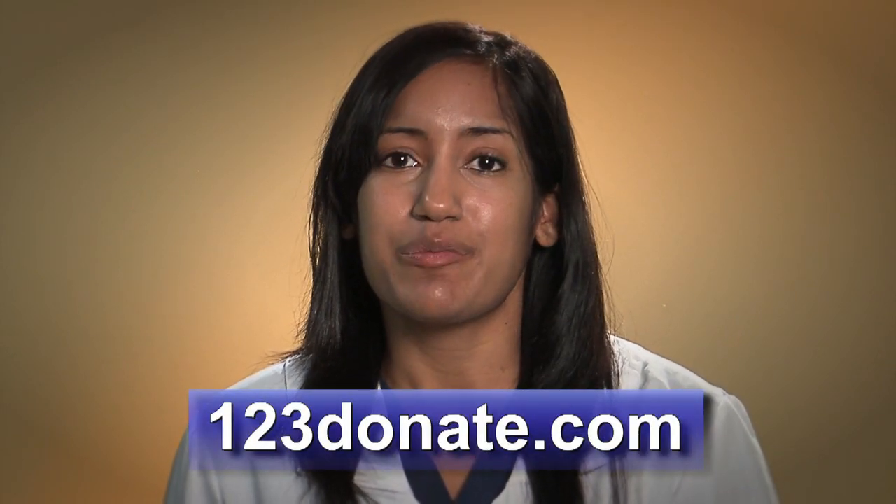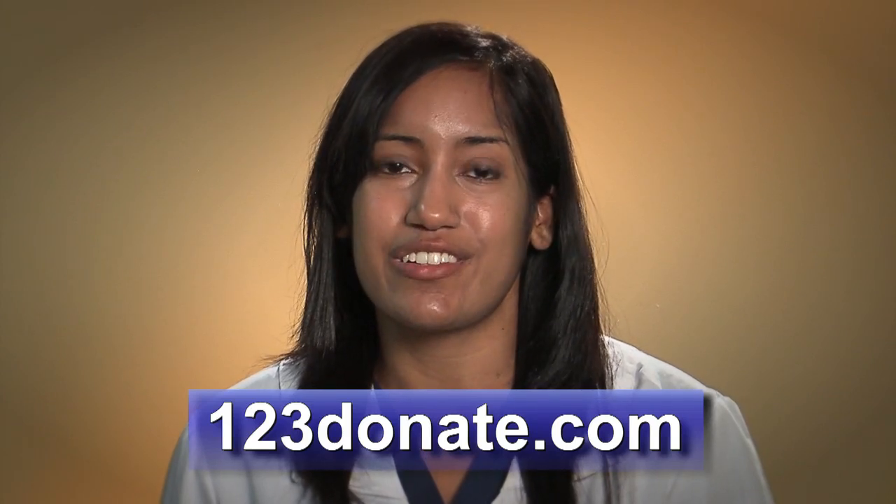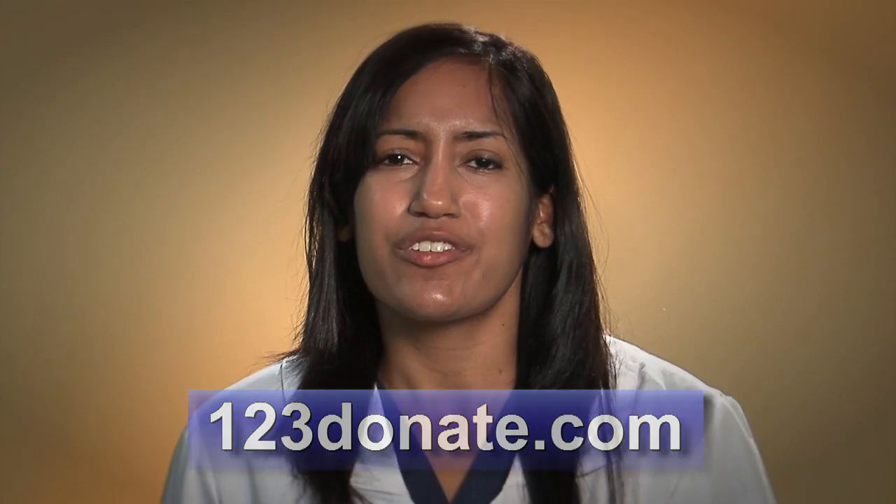If the staff find you eligible, you will be invited to come into the lab to screen. The lab will need to do an analysis on three samples to make sure your sperm are up to the challenge of our high quality standards. All in all, the process takes three to four weeks before you are officially accepted into the donor program. Good luck.